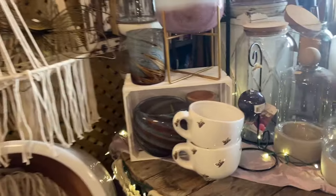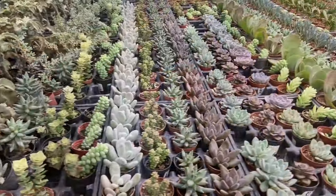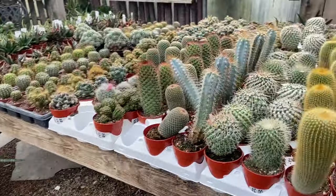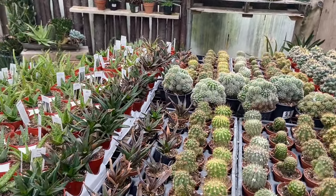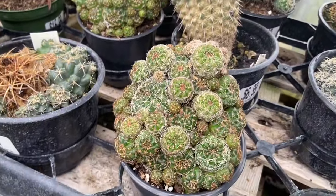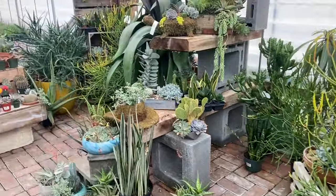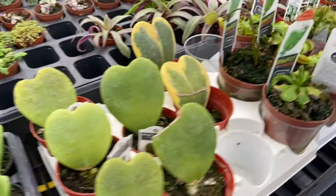Hey look at this big mug. I guess technically it's for planting. They have a big latte on there. Oh look at this little gazing ball. Yeah, succulents. Look at the Venus fly traps.